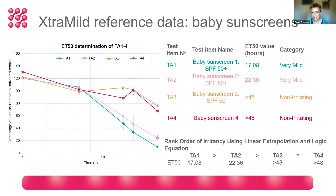We've also tested baby sunscreens. One interesting observation from this data is that baby sunscreens with SPF 50+ values were shown to have more irritation potential, which is in line with the literature.